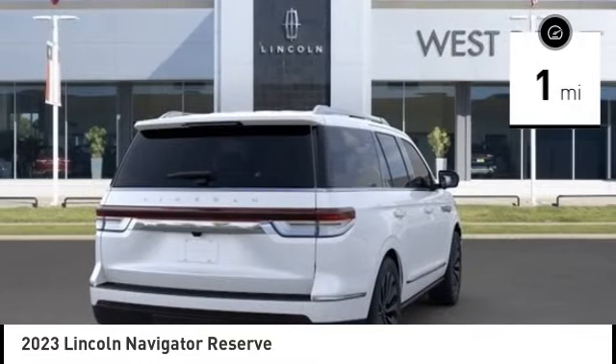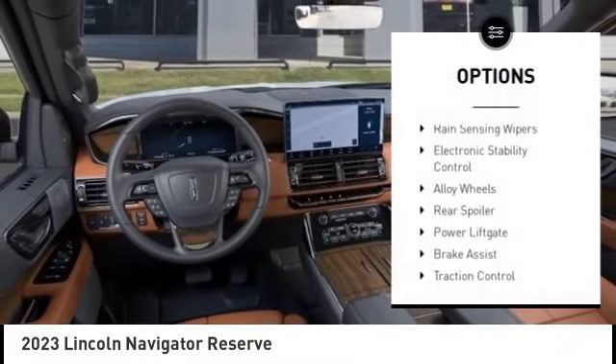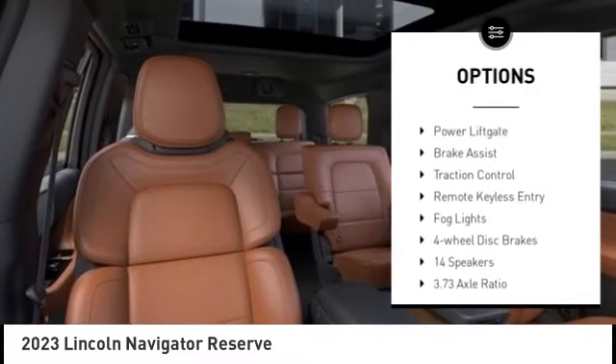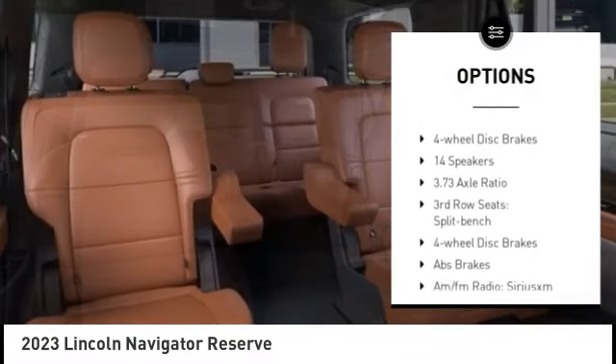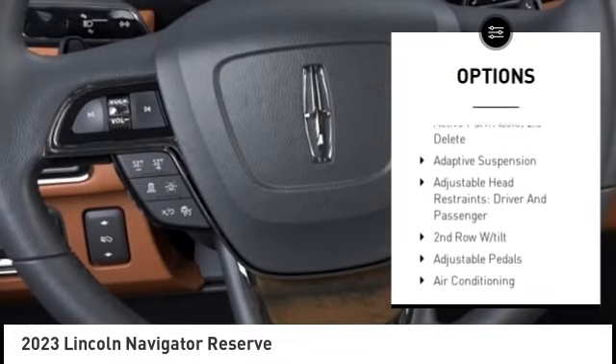This vehicle has less than 100 miles. Here are some of this vehicle's great options: rain-sensing wipers, electronic stability control, alloy wheels, rear spoiler, power liftgate, brake assist, and traction control.